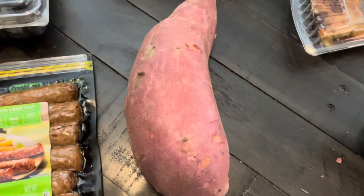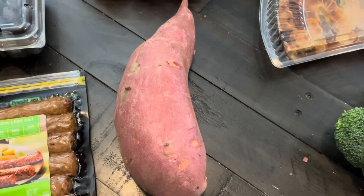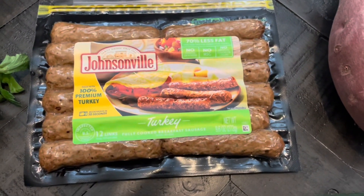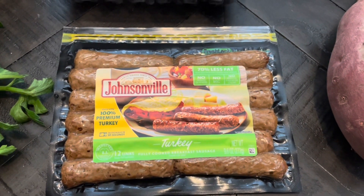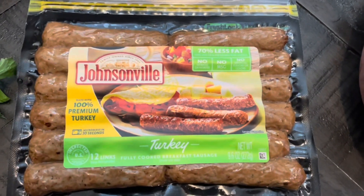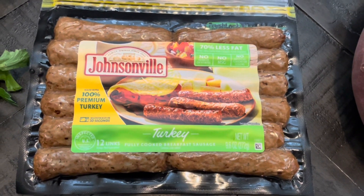Got another sweet potato. I'll probably cook this one up next week. It's big like the last one — I got four servings out of the last one, probably the same for this one. Got some breakfast sausage to cook with my eggs and take to work on Sunday morning. It'll keep me from spending a few dollars eating in the cafeteria. There's quite a bit in here, so I'll probably only eat two pieces at a time.